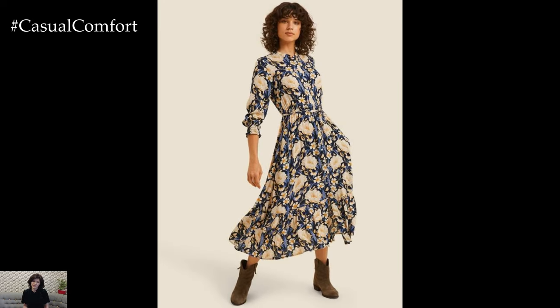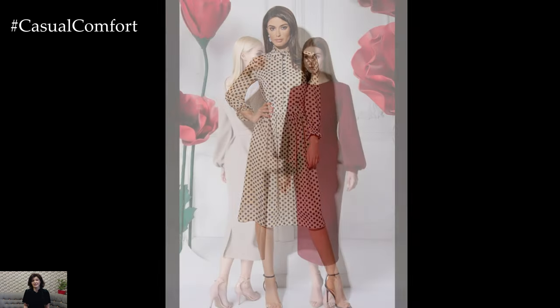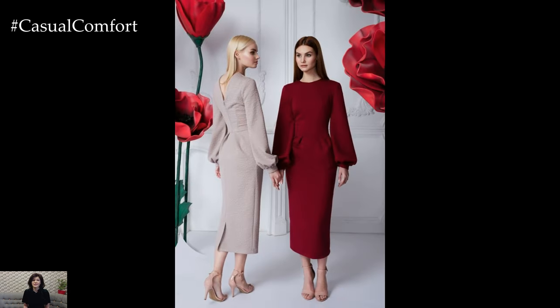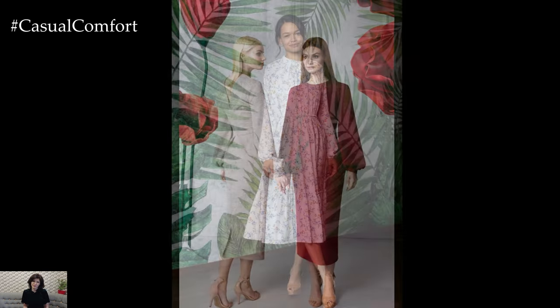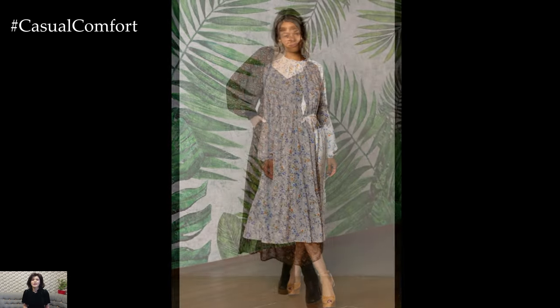One of the most iconic spring dress styles is the floral print dress. Whether it's a delicate ditzy print or a bold and vibrant floral pattern, floral dresses instantly evoke the beauty and abundance of springtime blooms. Pair a floral midi dress with ankle boots and a denim jacket for a casual yet chic daytime look, or dress it up with strappy sandals and statement jewelry for a garden party or brunch with friends.